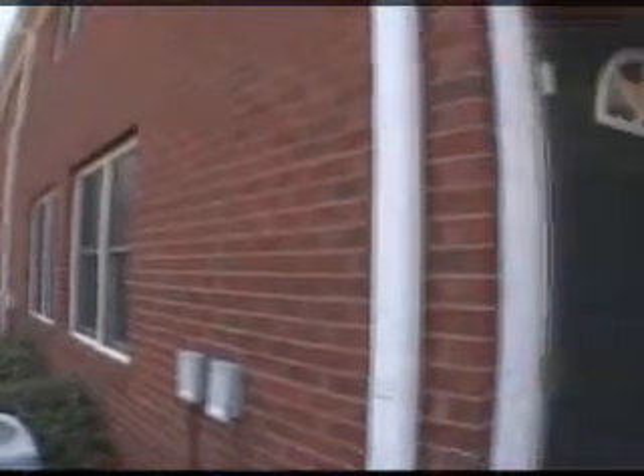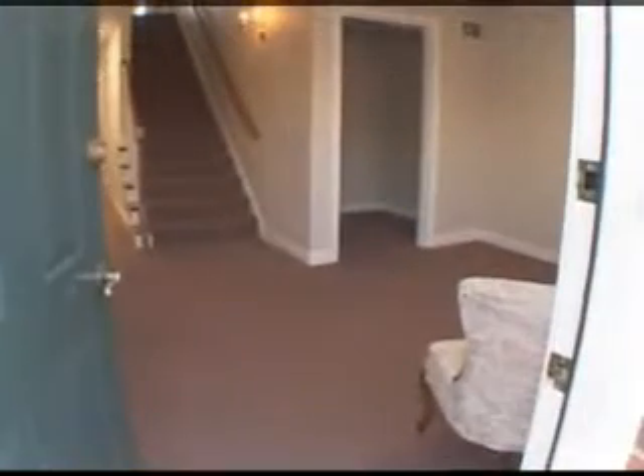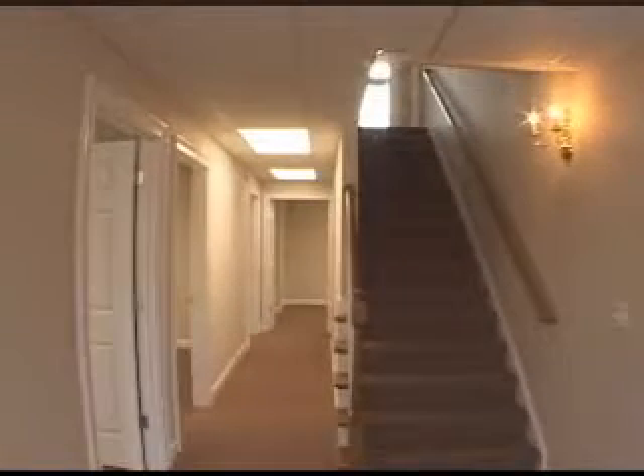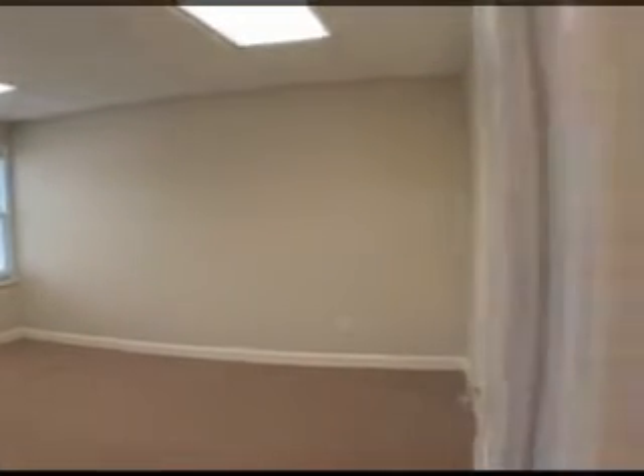One of the great features of this unit is the lower level entry and additional lower level parking. As we move down the lower hallway, we'll turn into this office. Adjacent to it is another spacious office.